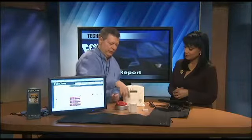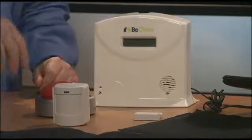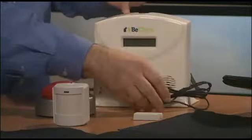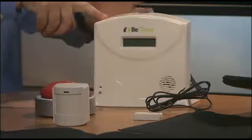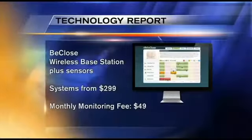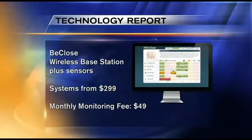So BeClose has a different kind of concept. It's a passive monitoring system that uses sensors — motion detectors, door sensors, a bed pressure sensor, a chair pressure sensor — that are all wireless and have batteries that last anywhere from two to four years. They connect wirelessly to this base station, which uses a cellular phone connection. A lot of systems require that you install a second phone line or they might interfere with the phone line. This is totally independent — the sensors are wireless and the monitoring system is wireless, so it doesn't interfere.